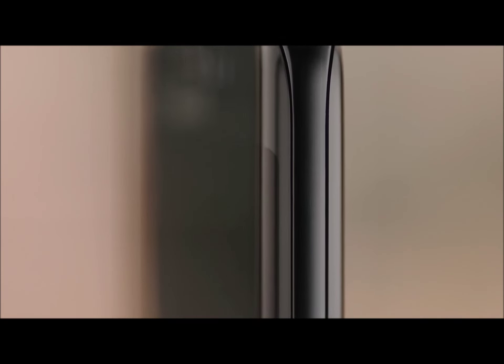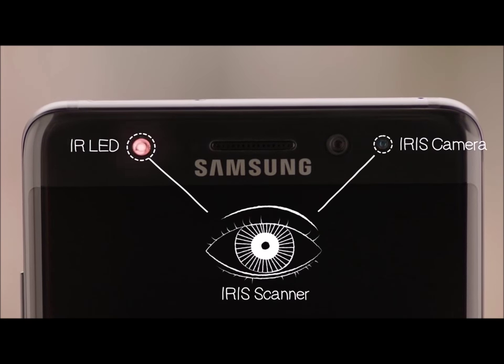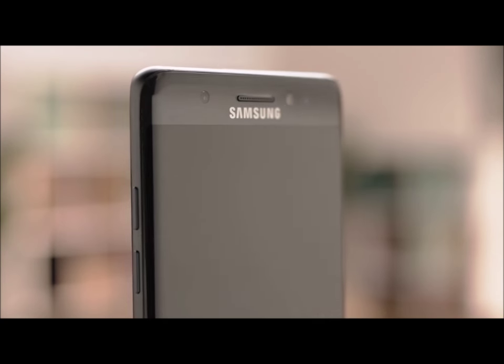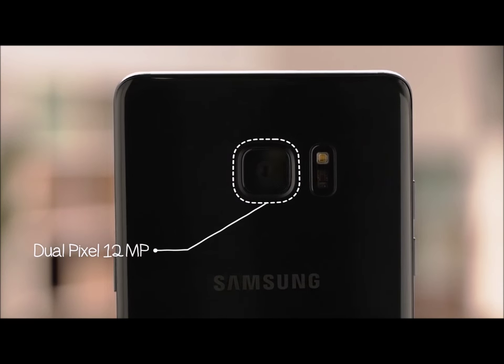Moving towards the top, this is what separates the Note 7 from the rest: an infrared LED and then an iris camera used for its iris scanner. There's a 5 megapixel camera on the front, which is perfect for selfie maniacs, and then a dual pixel 12 megapixel camera on the back that puts the crisp in crispy.